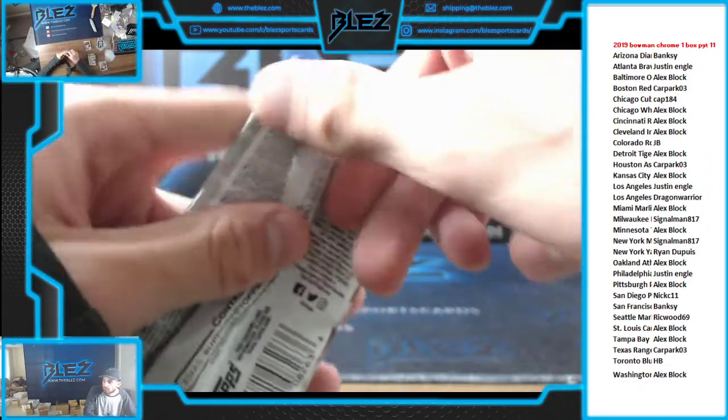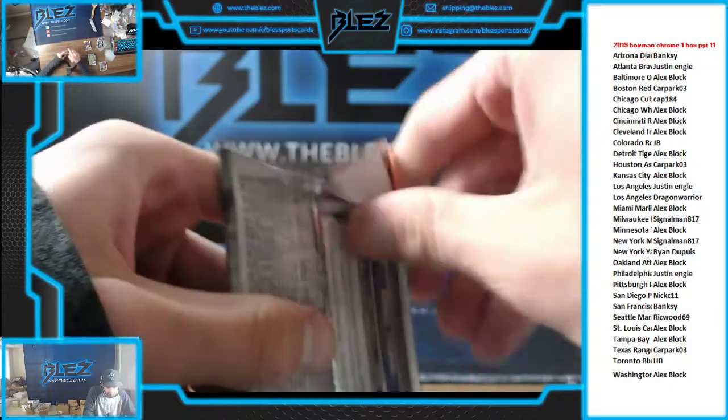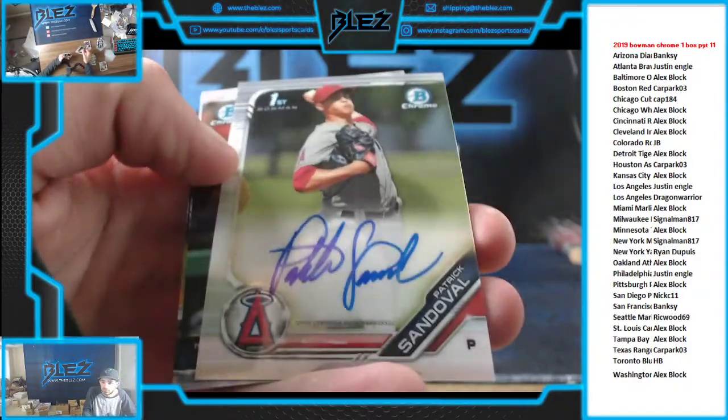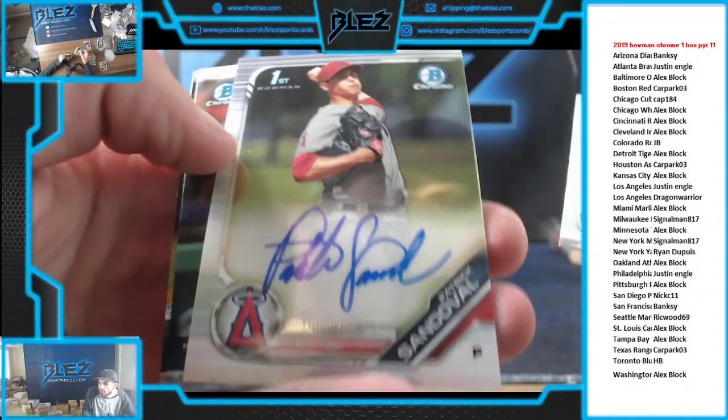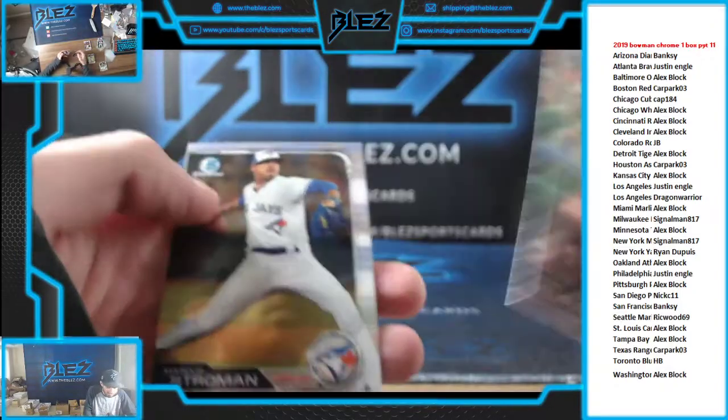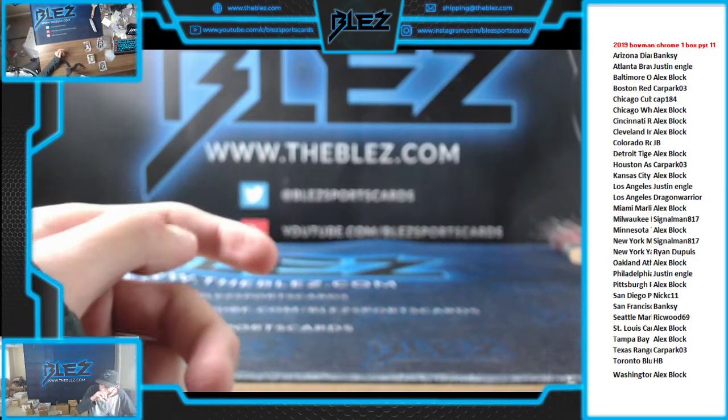Glass Pack's going to have an auto. Patrick Sandoval base auto for the Angels. Keston rookie — that is the break.